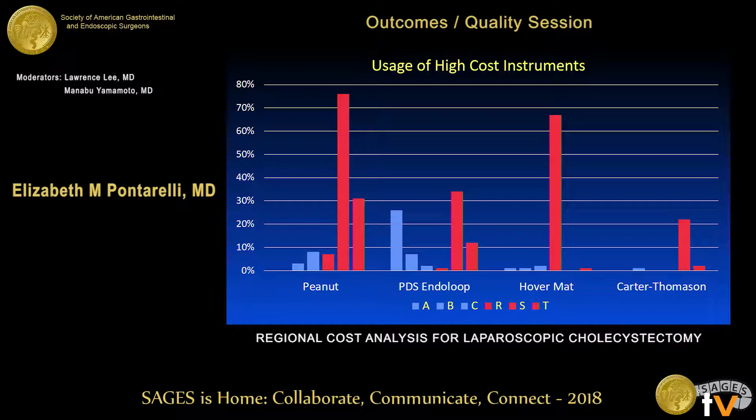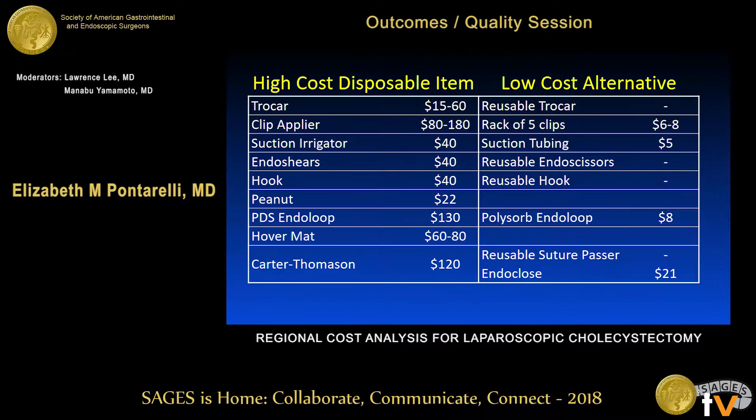We then compared every center using high-cost disposable instruments and identified what low-cost centers were using instead. The low-cost alternatives for most of those nine items involve reusable instruments — reusable trocars, reusable clip appliers — and just using a rack of five clips, with a significant cost decrease from roughly $80–$180 down to $6–$8.